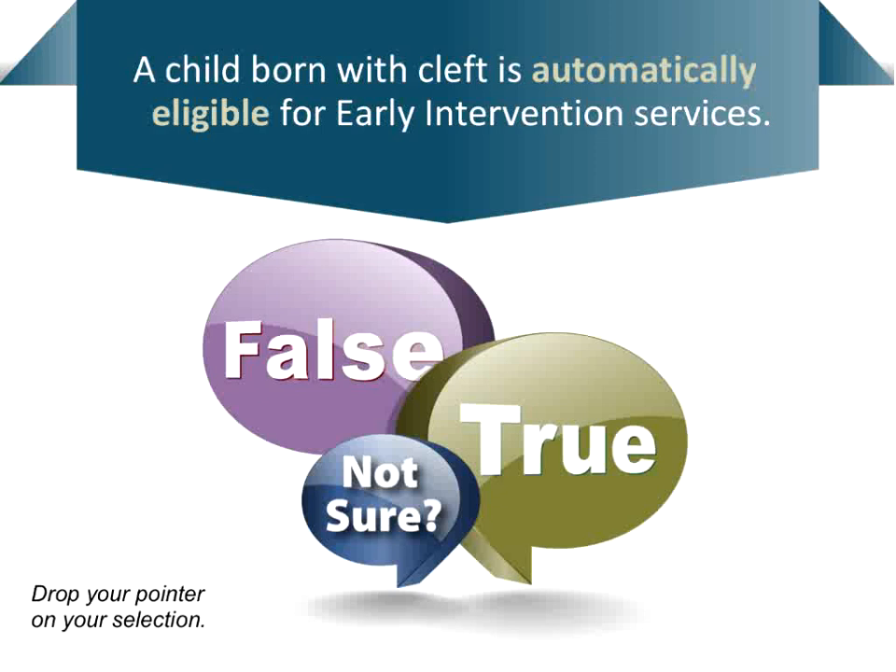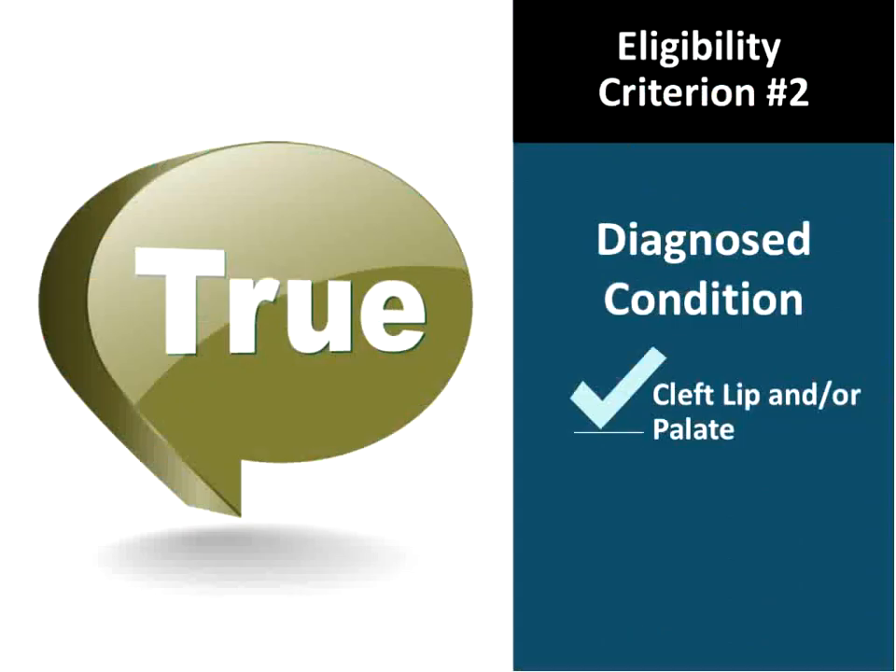Staying with early intervention — is a child born with cleft automatically eligible for EI services? The answer is true. Kids born with cleft lip and palate are automatically eligible because there are diagnosed conditions that give automatic eligibility. Cleft lip and palate is one of those conditions. If you didn't know that, take a look at that list of conditions to see what other conditions might be on it.